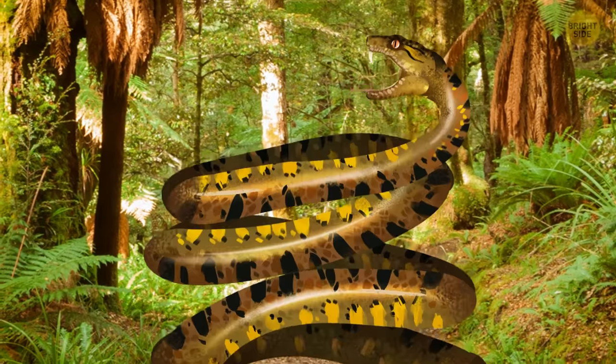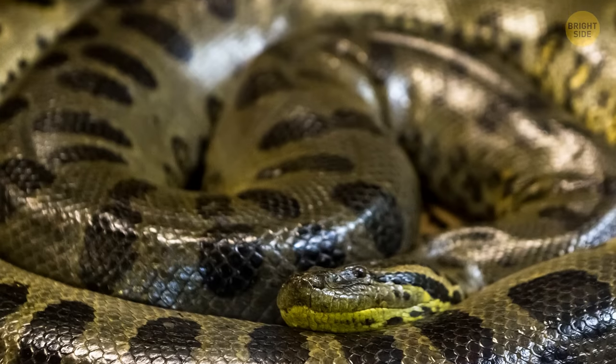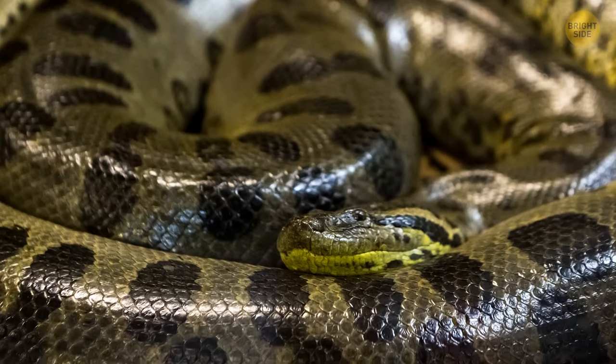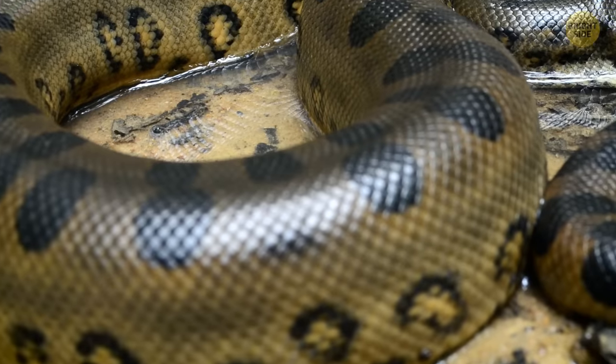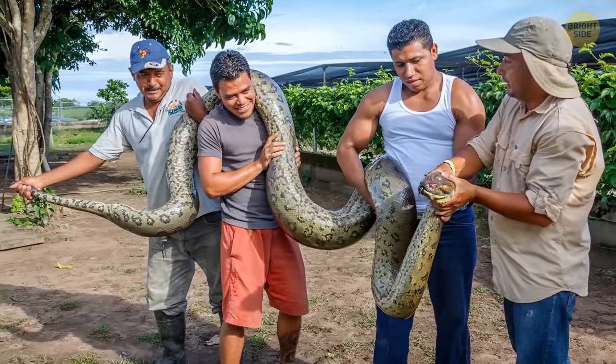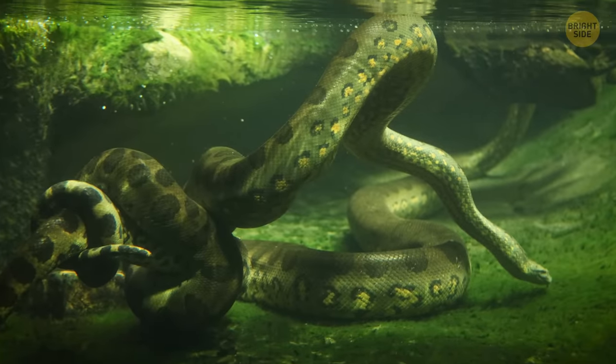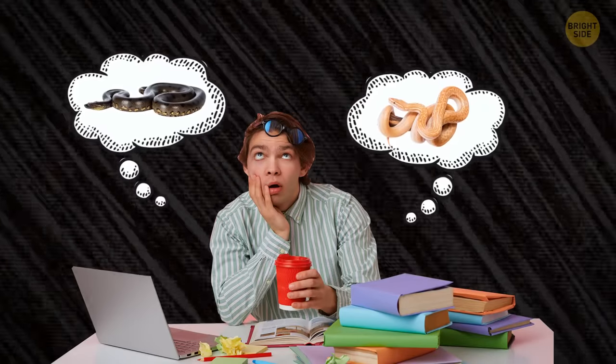It's the largest snake you've ever seen — the green anaconda! Are you that lucky one that has come across the heaviest and one of the longest snakes in the world? The reptile looks to be at least three times longer than you and at least twice as heavy. You try to recollect everything you know about anacondas.